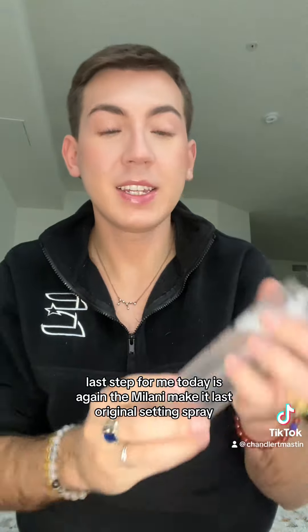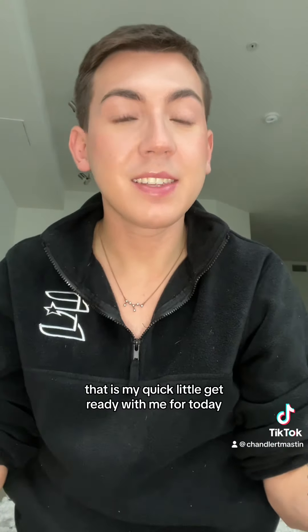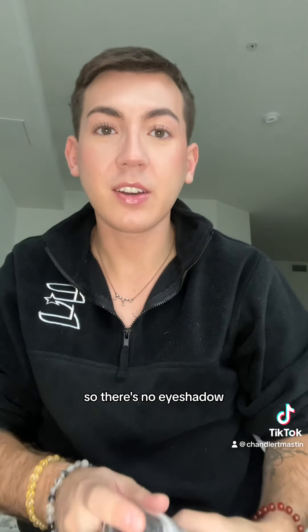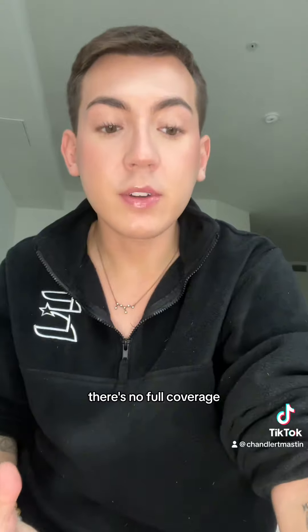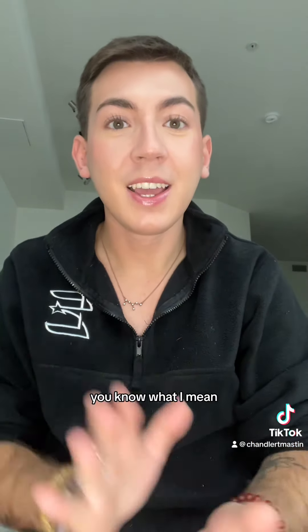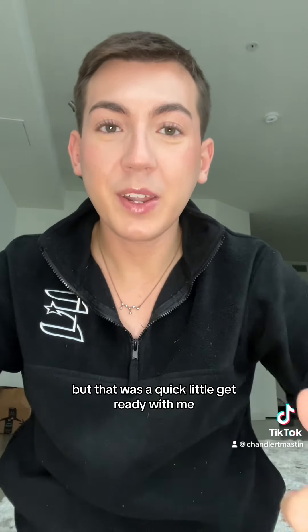Last step for me today is again the Milani Make It Last Original Setting Spray. And we are done! That is my quick little get ready with me for today. There's no eyeshadow, no full glam, no full coverage — I just wanted to feel cute, put something on these zits, and get done with it. I have some other things I want to get done today, but that was a quick little get ready with me.